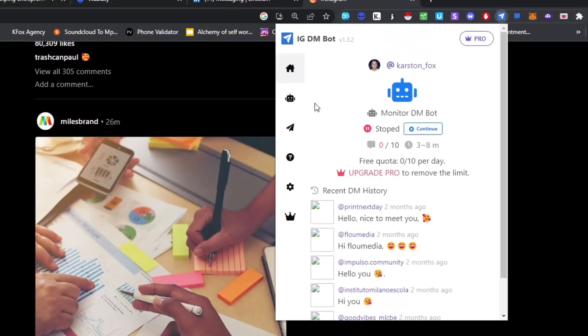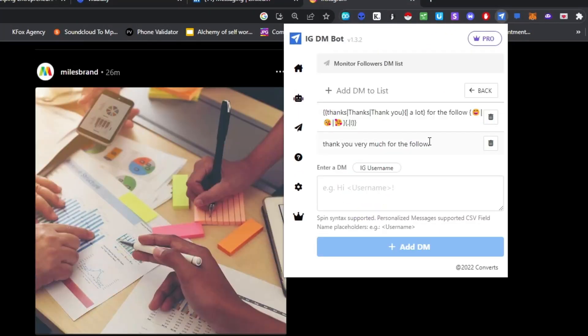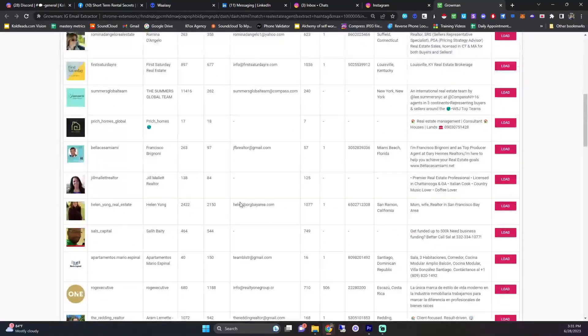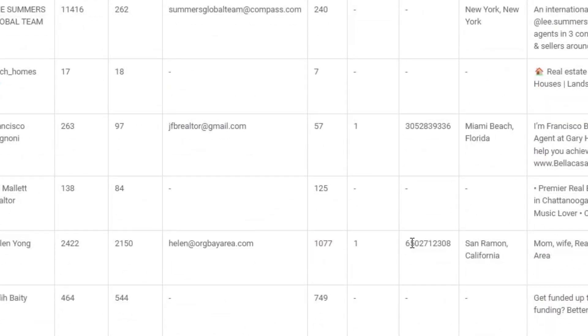IGDMBot is a simple Chrome extension you can use to automate sending messages on Instagram, but first you have to scrape Instagram profiles using a tool called Growman IGBot. It'll scrape someone's following or a certain hashtag you want to target — for example, hashtag real estate agent — and give you all the people who've posted on that hashtag recently, along with their Instagram profiles, emails, and phone numbers. The data quality is usually pretty high because it's the account owner who put that information on their profile.